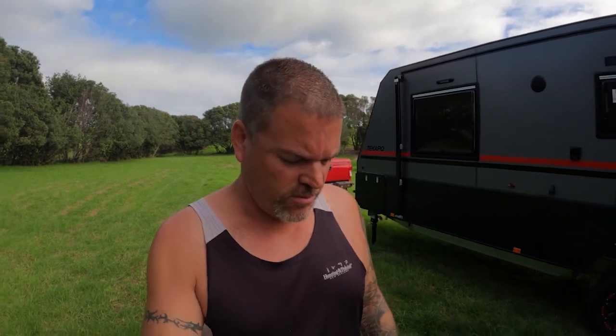Welcome back people. Welcome to NBS Adventures. So today we thought we'd do something a little bit different. We are currently parked up at Mai Tai Bay in Northland. I thought we'd do a bit of a caravan review today on our caravan — what we think about it, maybe what we like and maybe what we don't like.